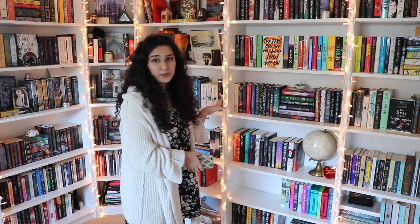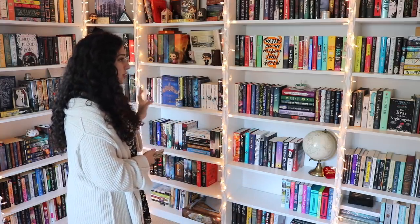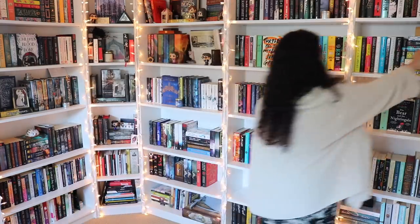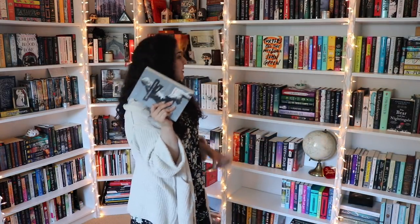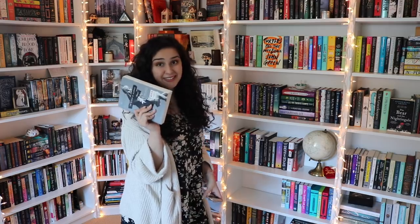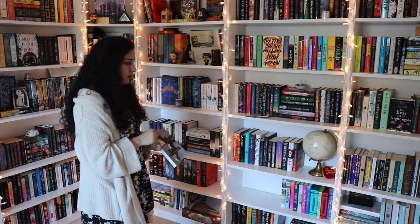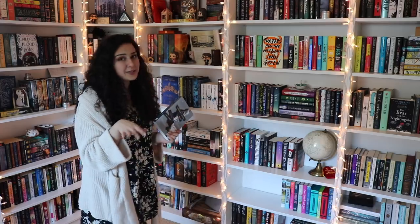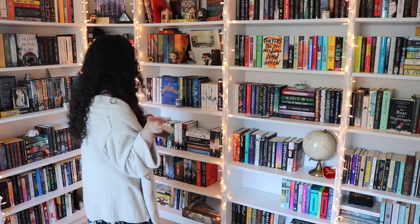The first category is to unhaul a book that you rated low. For this one, I feel like there are a lot of books that I gave pretty low ratings that I've held on to. Like, we have 13 Reasons Why, which I did not like this book — I've talked about it several times and I don't know why I still have it. I could also get rid of Emergency Contact since I gave that one a pretty low rating, but I have more feelings to mull over on that one. So I think I'm going to go with 13 Reasons Why.